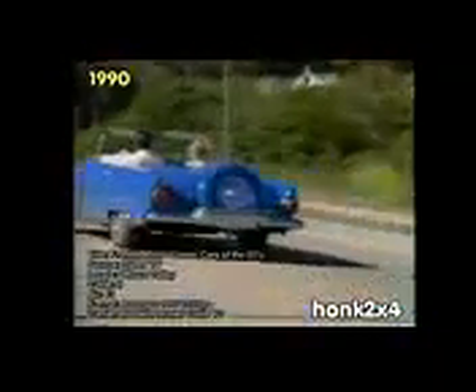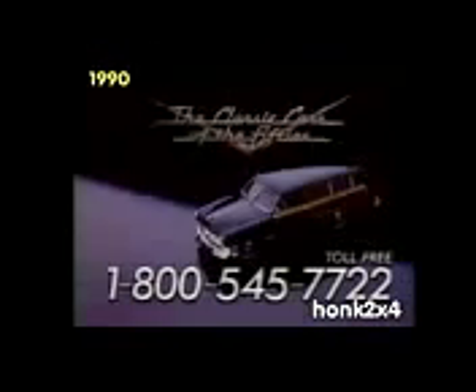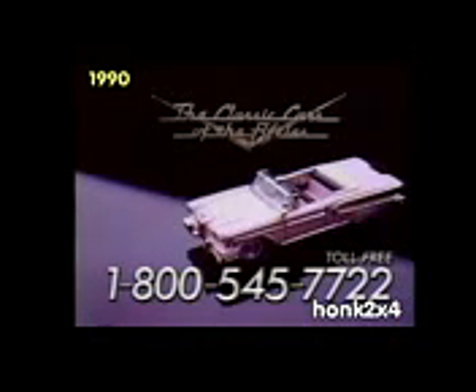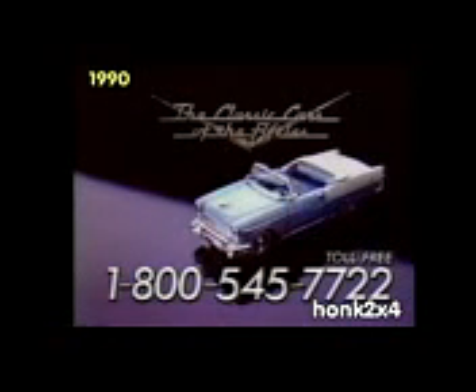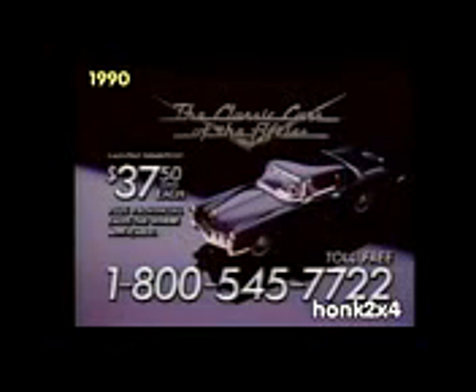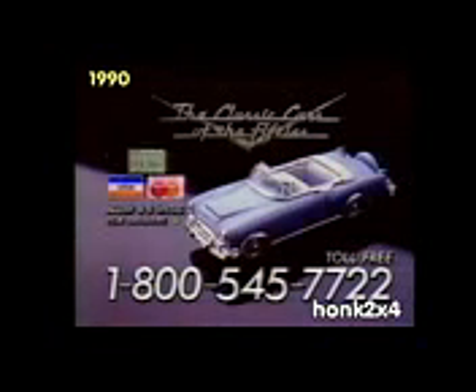Hey Norm, how long did you and Susie go steady? Right up until she sold her teeth. To start your Franklin Mint Cars of the 50s collection, call 1-800-545-7722. Get one imported model every other month for an incredibly low $75, payable in two monthly payments of only $37.50 each. Order by credit card and save the COD service charge.